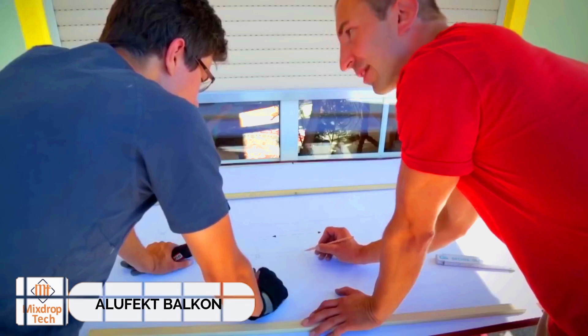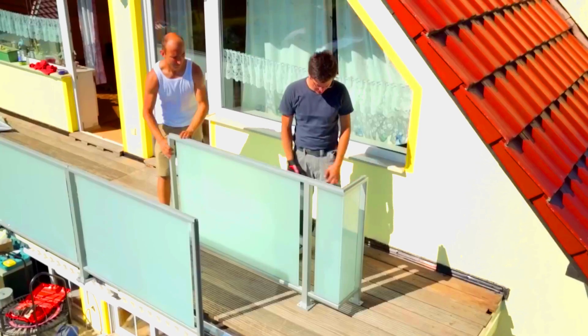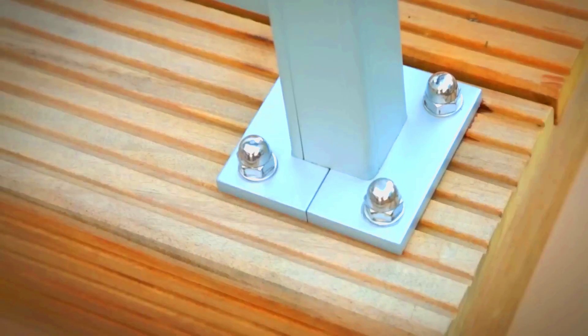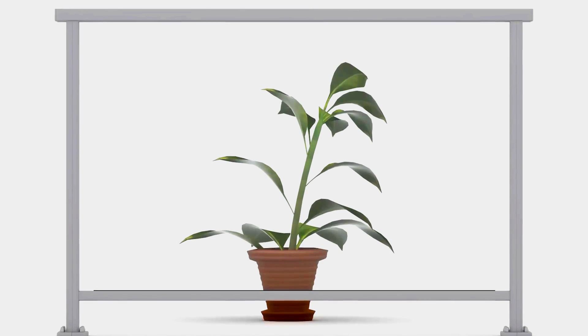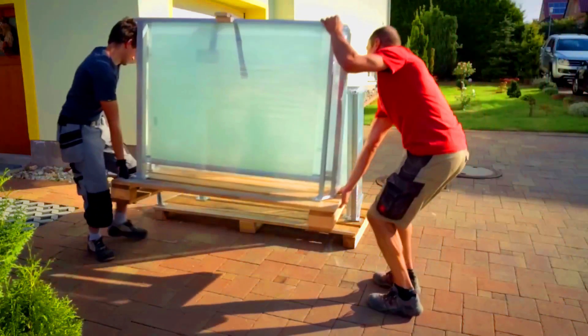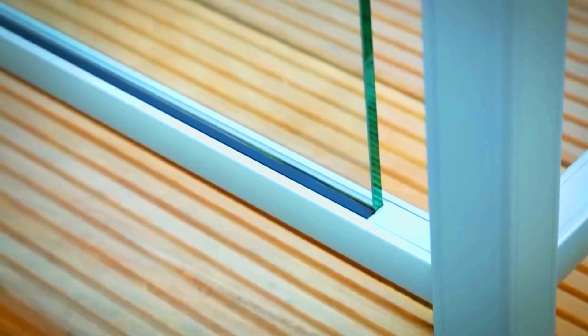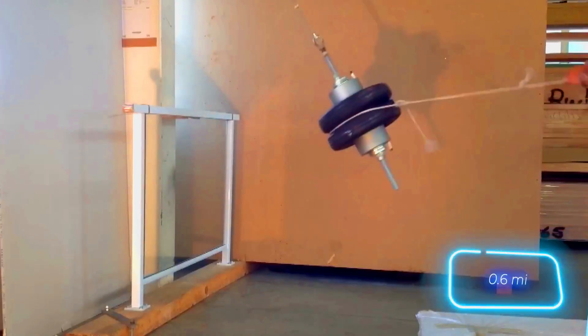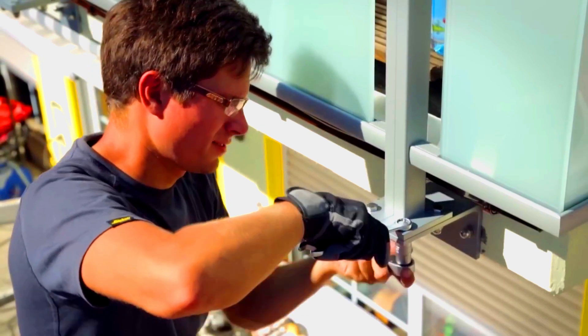The experts at Alufecht specialize in installing railings for balconies and terraces, offering solutions that are subtle yet highly practical. Some of their railings come with posts designed to prevent children from climbing into dangerous areas. The Trendline model uses special fittings that allow for a sleek, handrail-free design with glass sections. Customers can choose the level of transparency, and the glass comes in various colors including anthracite. Alufecht's railings have become very popular in Germany and Switzerland, used in both small homes and penthouses, with a total of a kilometer of railings installed so far.